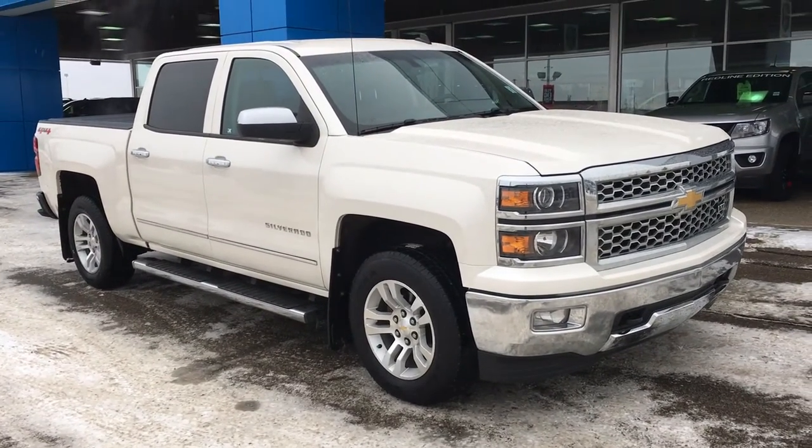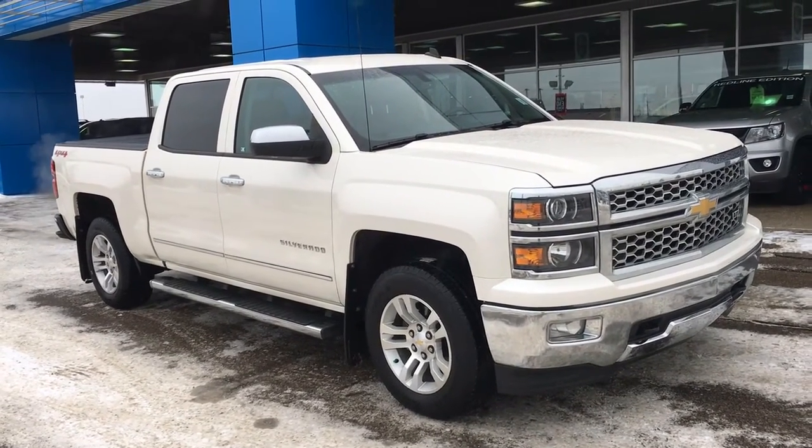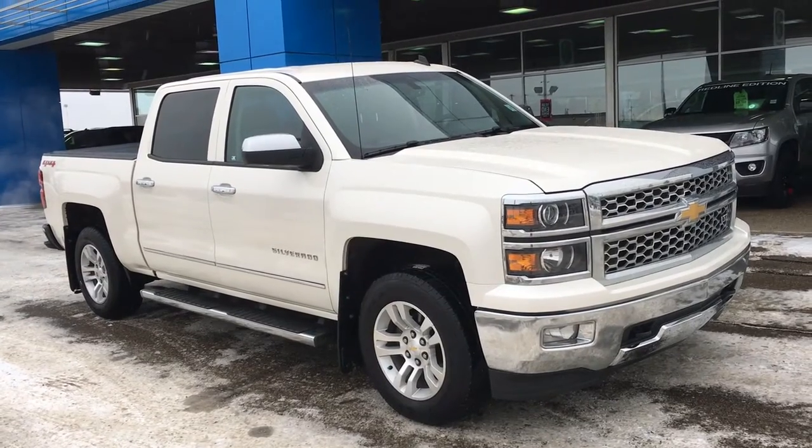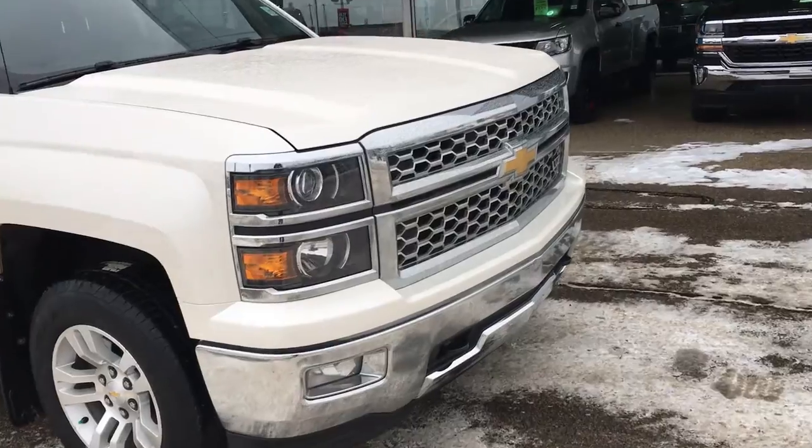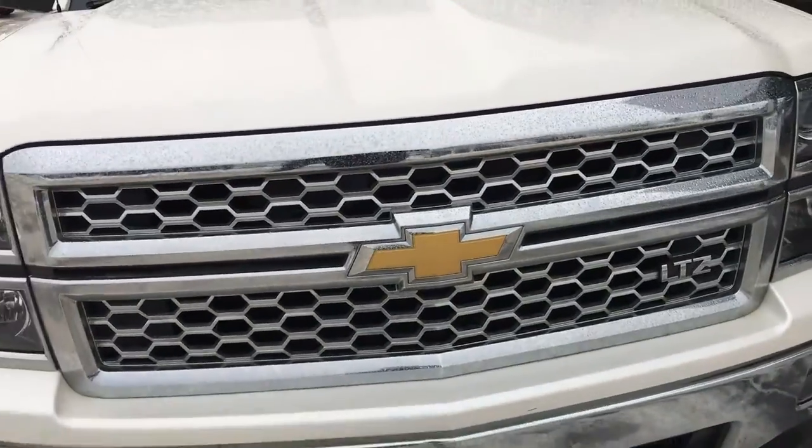Welcome to Liquid Chevrolet, my name is Tom and this is our 2014 Chevy Silverado LTZ finished in white diamond tricot. Under the hood is a 5.3L V8 mated to a 6-speed automatic transmission.